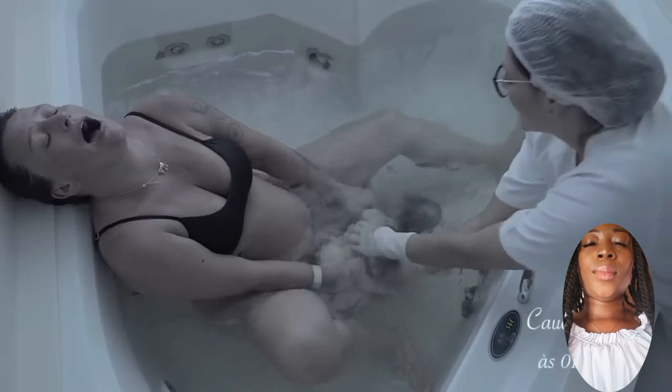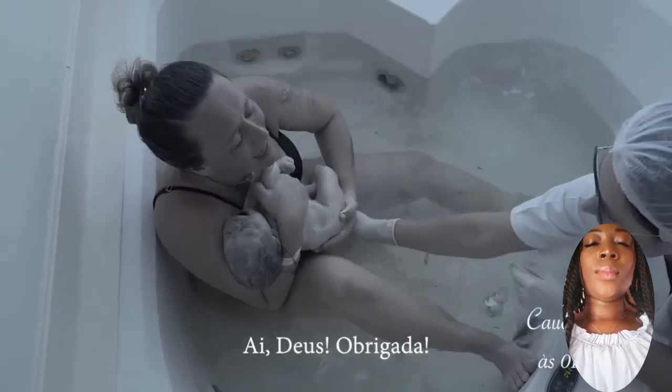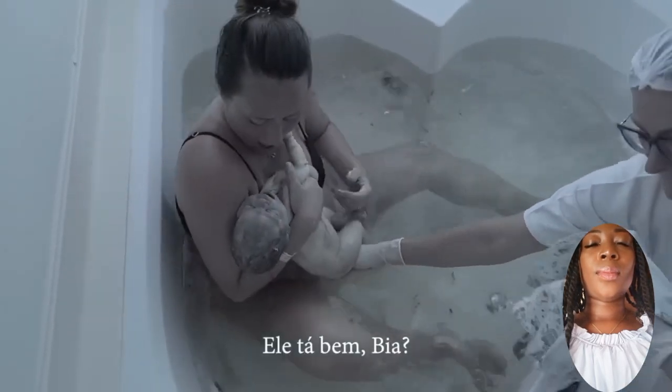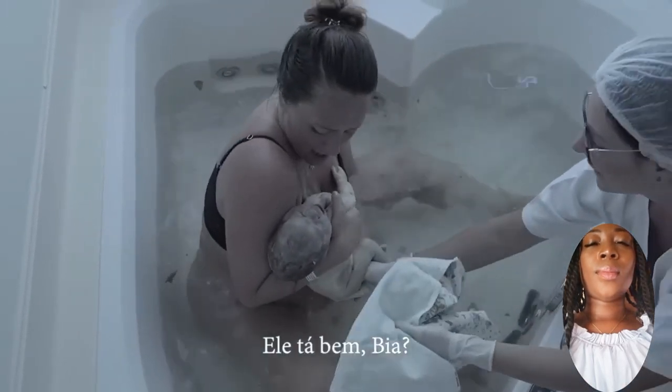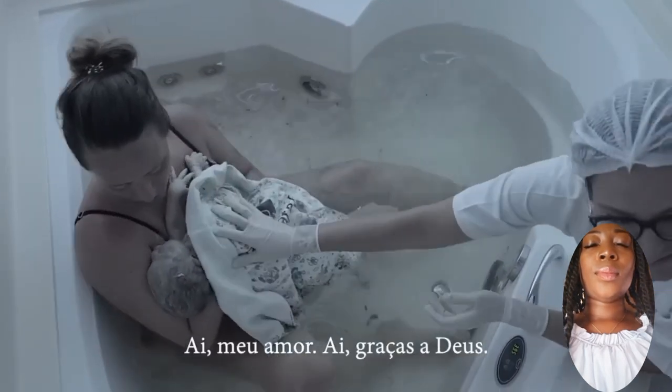I trust my baby. I trust my birth. Congratulations, beautiful queen, in advance. I wish you all the best in your next birthing experience. Thanks for staying glued to our channel. See you in the next video.